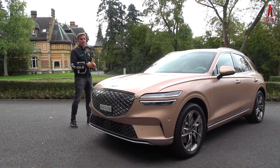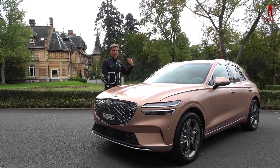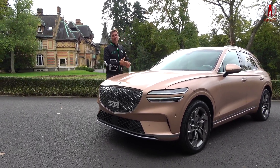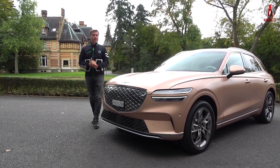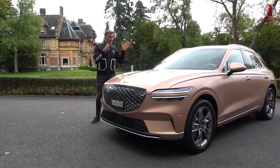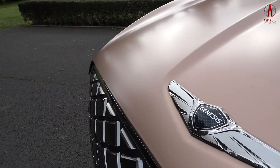Brand new to the market is the GV70. You can have the GV70 as a petrol or diesel car as well, and here is the pure electric version. With this car, Genesis wants to compete against the BMW iX3, the Mercedes-Benz EQC, and the Audi e-tron. In this video, we will find out how it drives and what the Genesis GV70 offers as an electric version.